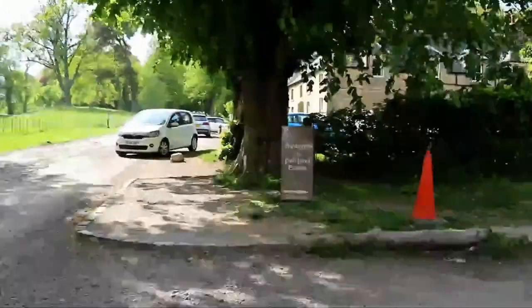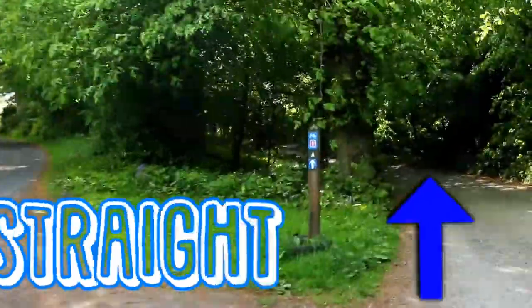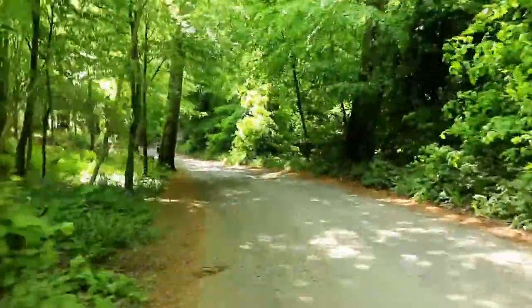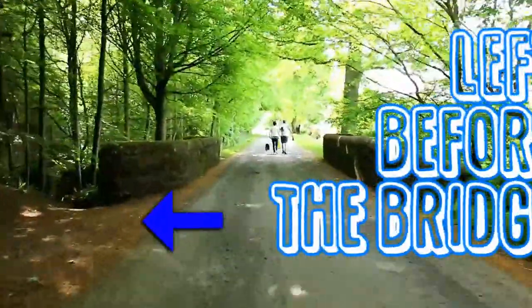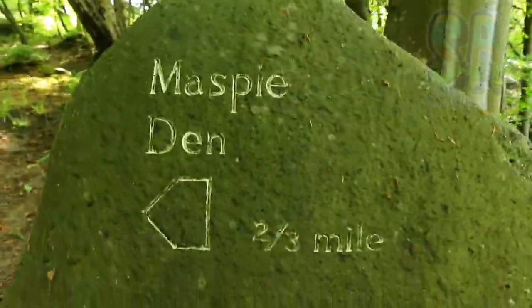To start the walk, leave the car park and keep the Centre for Stewardship on your right. Keep walking straight when you come to a junction. Ignore this sign and take a left just before this bridge. From now on you will be following these wee stone things.